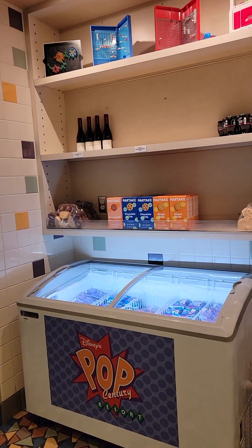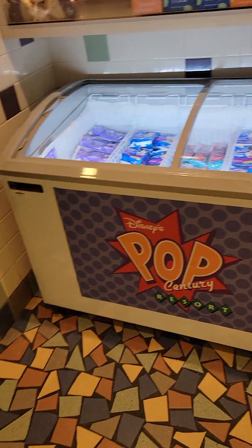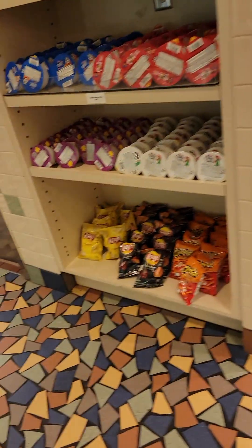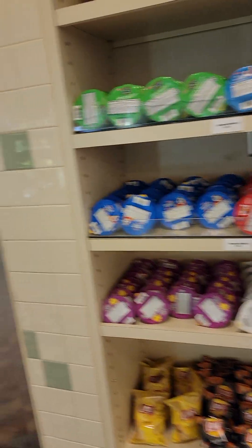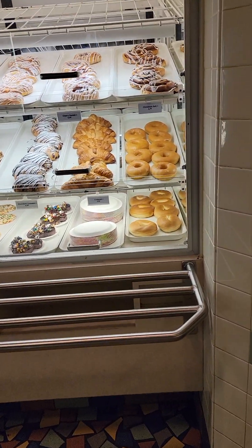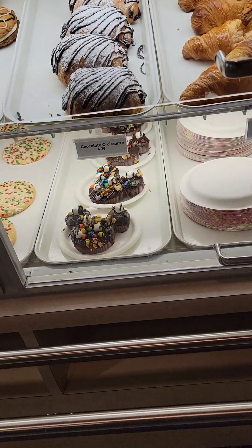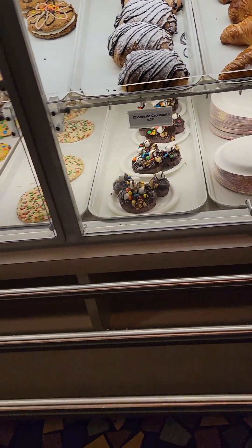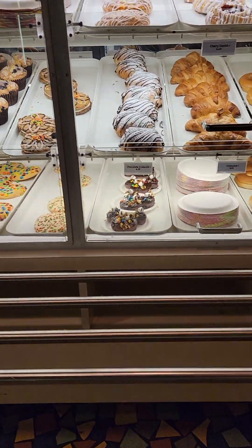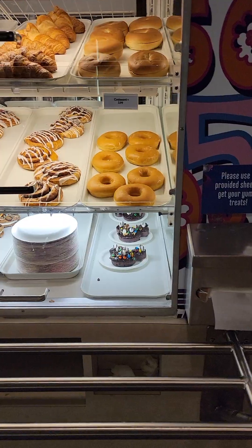This is the grab-and-go area, so they do have frozen treats here. If you want some ice cream, they've got dried goods like potato chips, cereal, cookies. And then they have baked goods — this always calls my name. All of these baked goods, and they do have some fun Mickey shapes there. Otherwise, they're just normal cookies.